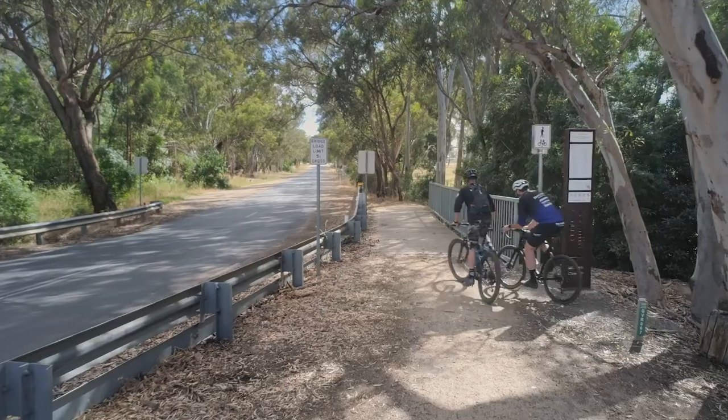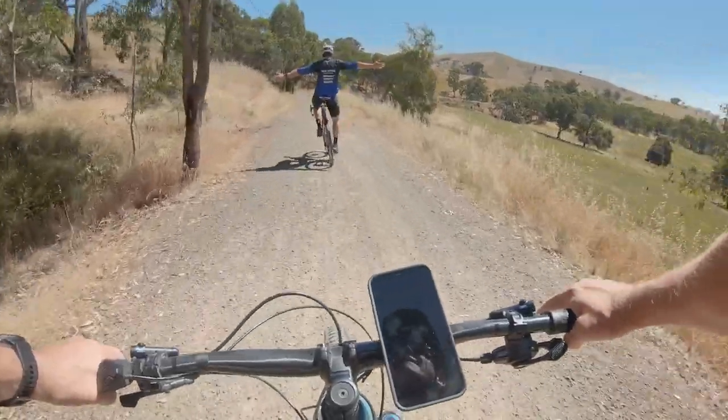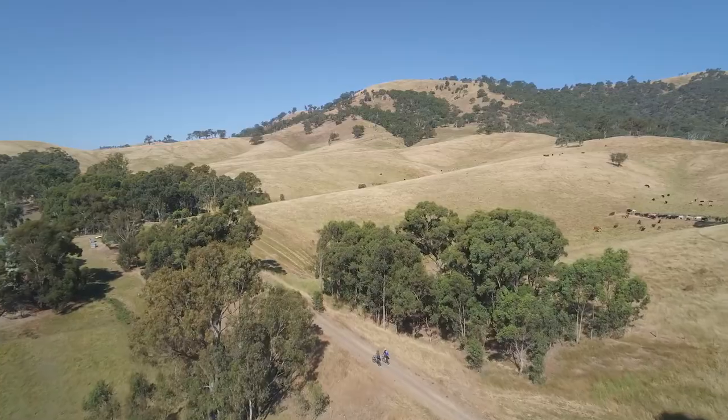I chose to use the TCX on the Great Victorian Rail Trail because it is super smooth on gravel and it's just really good for long distances. I feel comfortable on the bike, it's got good gear and it's really lightweight.